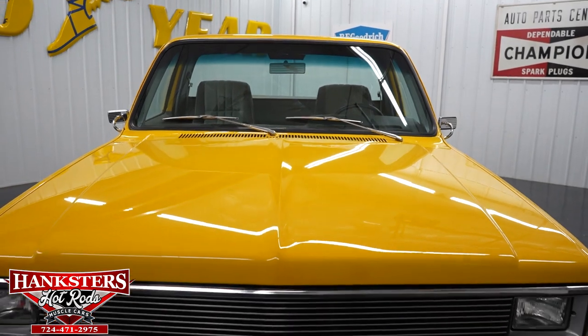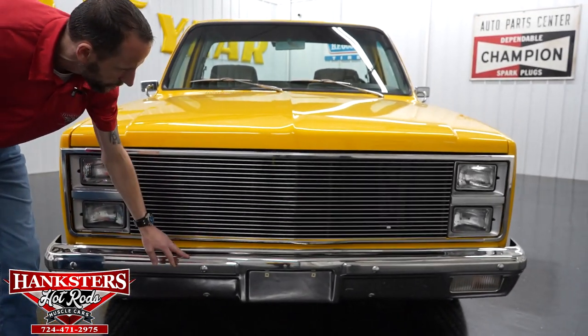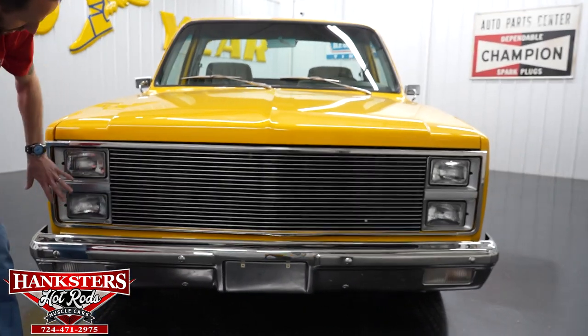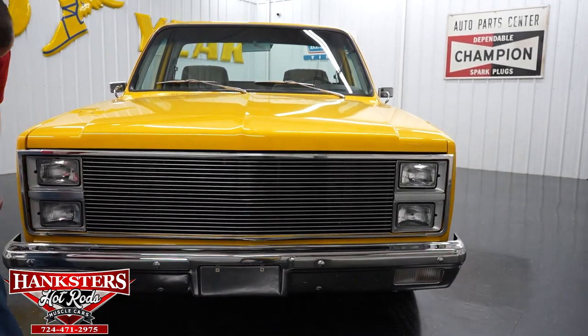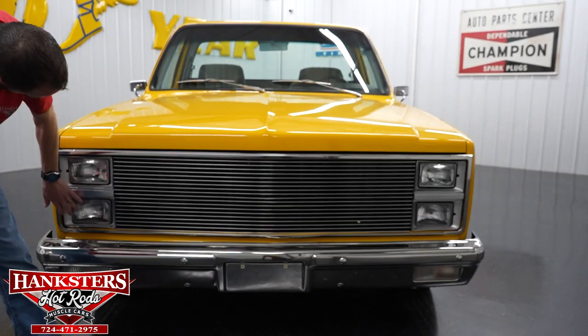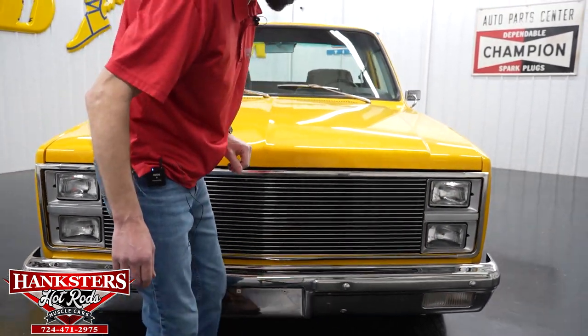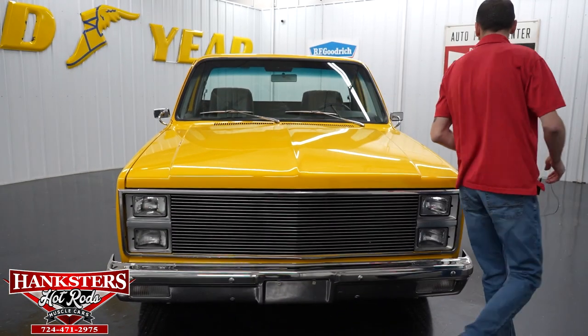Coming up to the front — the front bumper chrome is in really nice shape, great condition, with just a couple of little scratches here and there but overall really nice. You've got a custom grille going across. Our headlight buckets and headlights themselves are in really nice condition. I'm going to pop the hood now and go over everything in the engine bay.